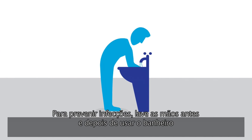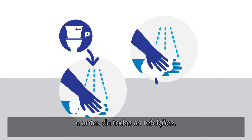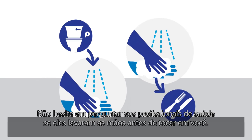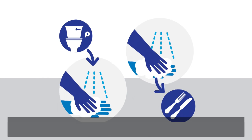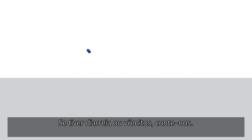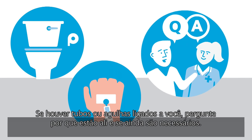To prevent infection, wash your hands before and after visiting the toilet, and before all meals. Don't hesitate to ask our staff if they've washed their hands before any contact with you. Tell us if you have diarrhoea or vomiting. If you have tubes or needles attached to you, ask staff why they are there and if you still need them.